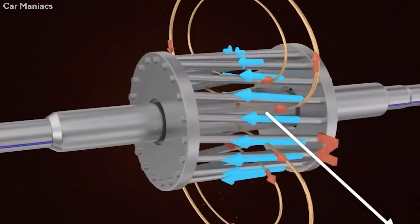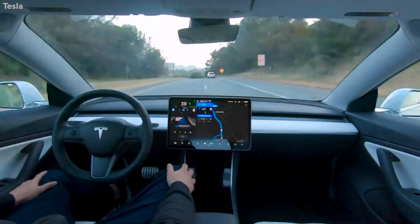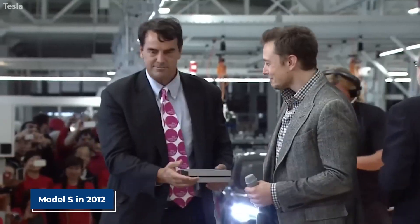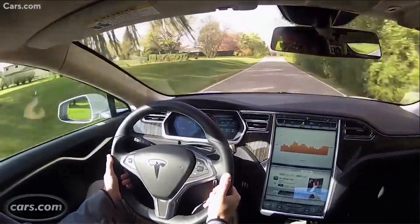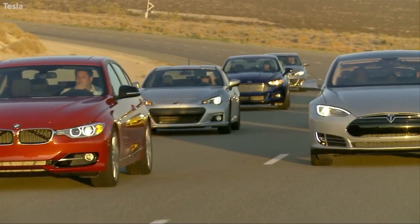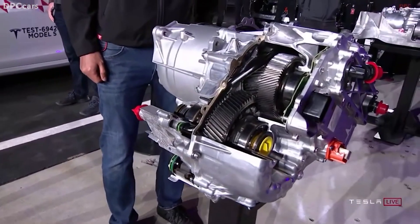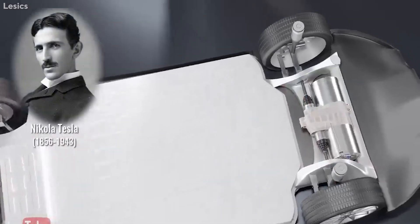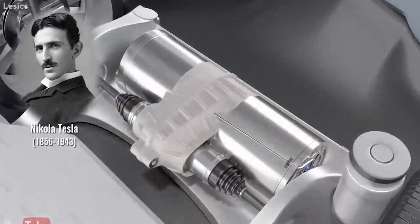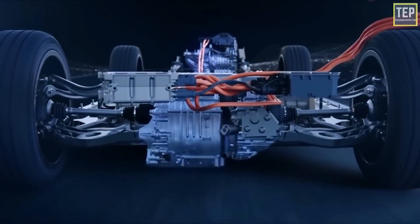Did you know Tesla has been designing its own drive units since day one? When Tesla introduced the Model S in 2012, it radically transformed the electric vehicle business by bringing its drive unit in-house — no more third-party technology licensing. Their induction and permanent magnet motors are among the most modern and efficient electric motors on the market. The induction motor was invented in the 1880s by the legendary Nikola Tesla, and it is still one of their most extensively used electric motors today.